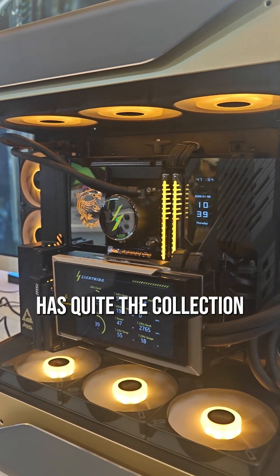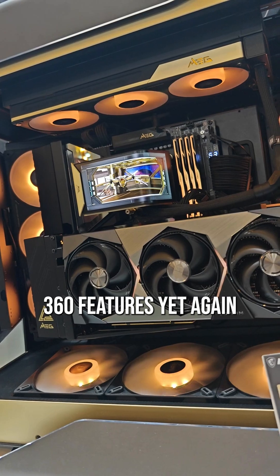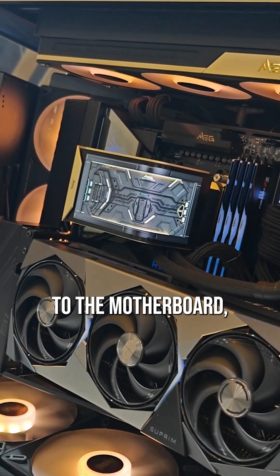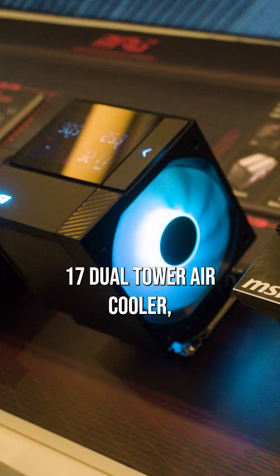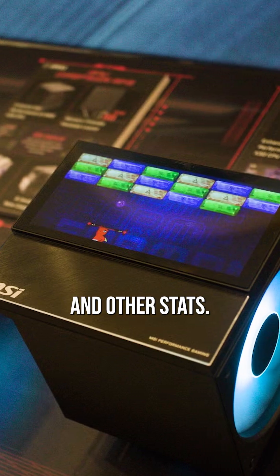MSI has quite the collection of hardware to show off inside this build, most of which seems to feature an OLED screen of some sort. The LiquidCore E15 360 features yet again a wraparound design with a curved OLED panel sporting a 110-degree angle — in addition to the motherboard, which has its own display readout. Then there's the AP17 Dual Tower Air Cooler if you prefer to keep your water and electronics separate, with a 6.6-inch panel for displaying vital temps and other stats.